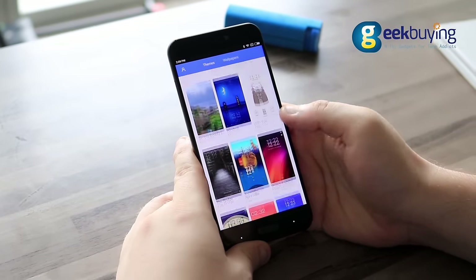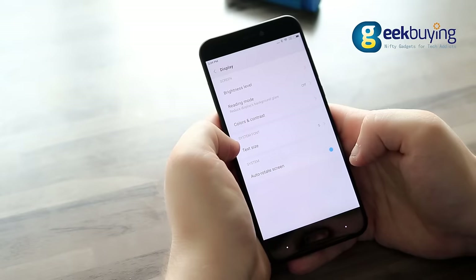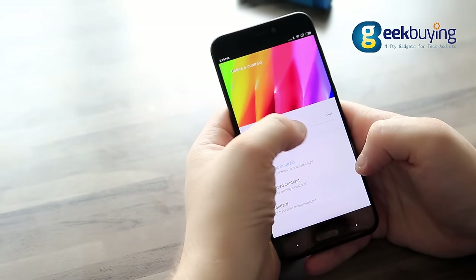There are a lot of additional functions that the vanilla version of Android lacks. For example, something as simple as choosing and downloading themes from the theme market, call recording, or changing battery profiles. It is highly customizable and you can tune almost everything on your phone — display, sound, icons, menus, you name it.